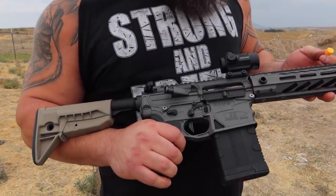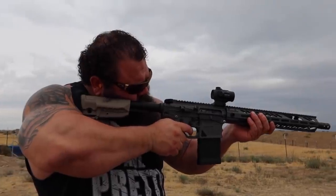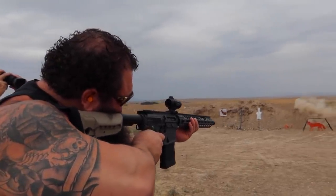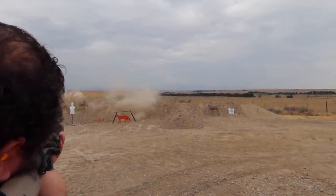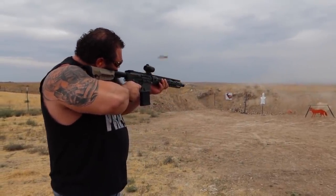All right, now this is almost exactly like mine — this is a NEMO AR-10. Seems like a really nice gun, it's a little bit heavier on the front end than I like, but it seems good to go. It's gonna be a little bit louder. I don't think I hit that once.